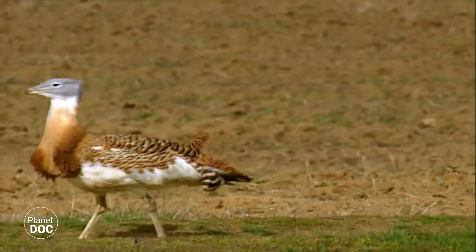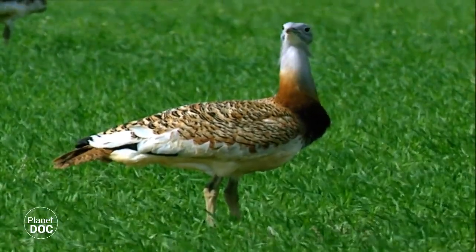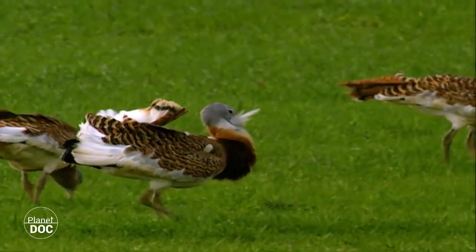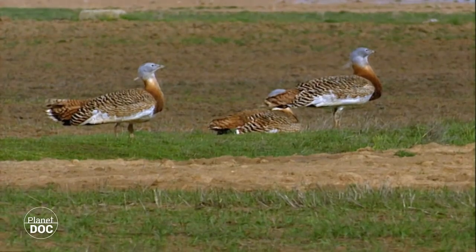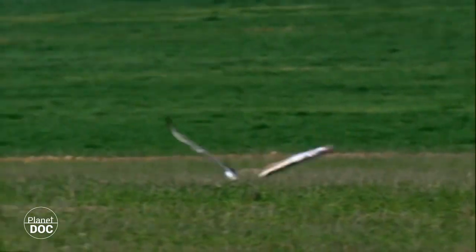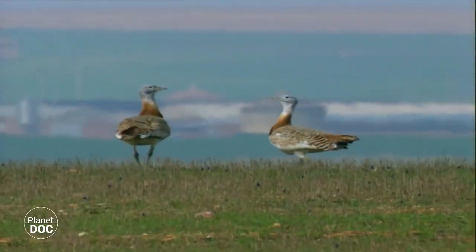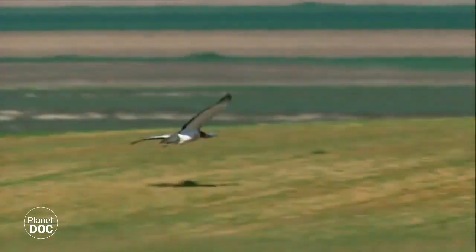Both sexes have a similar plumage, but the male may be twice the size of the female. In addition, it has some characteristic feathers on its neck called ruffs, which make it unmistakable. The bustard lives on the ground. Its weight — males can weigh up to 18 kilos — puts it on the borderline as far as its ability to fly is concerned. Whenever it can, it prefers to walk. Its flights are short and normally close to the ground.